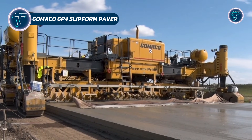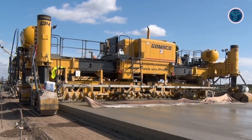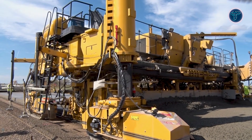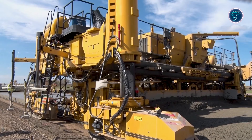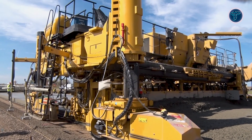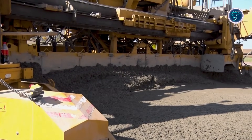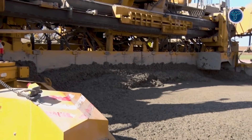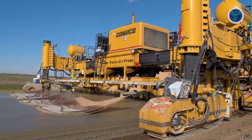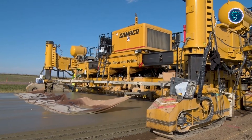GOMACO GP-4 Slipform Paver. The GOMACO GP-4 Slipform Paver is built for large-scale concrete paving, where speed and precision decide how fast a project moves forward. Designed to handle extremely wide pours, this machine allows contractors to pave massive highway lanes, airport runways, and industrial slabs in a single continuous pass, cutting construction time dramatically. Its powerful slipform system maintains consistent shape and surface quality while moving steadily across long distances. Advanced electronic controls manage grade, steering, and alignment, helping crews maintain accuracy even on complex layouts and curves. The flexible track configurations give stability on demanding job sites, while the adjustable frame adapts quickly to different widths without slowing progress.